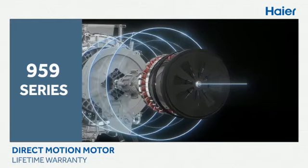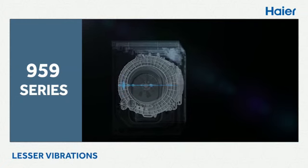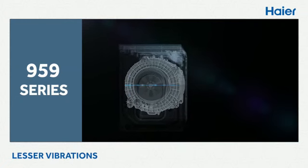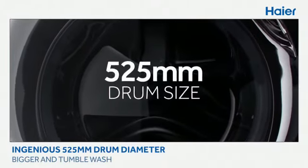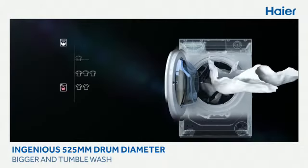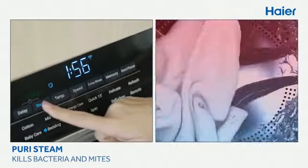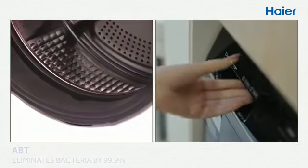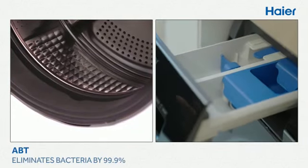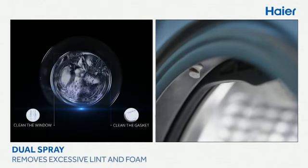The direct motion motor delivers lesser noise and lesser vibrations, performing big silently. The ingenious 525mm drum diameter provides bigger and better tumble wash. Pure steam at constant high temperature kills bacteria and mites. ABT eliminates bacteria by 99.9%.